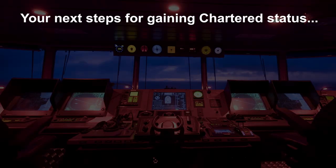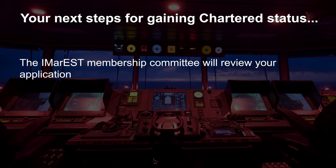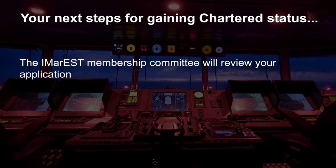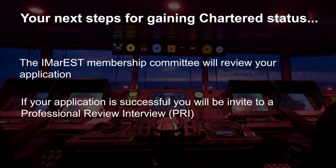After you have submitted the paperwork and we have checked it is complete, we pass it on to our membership committee, comprising some of IMarEST's most experienced members, who will review, debate and make an initial decision on your application. If they think your application demonstrates that you have achieved the knowledge, understanding and competence required, then they will invite you to a professional review interview, or PRI for short.